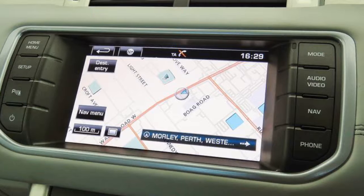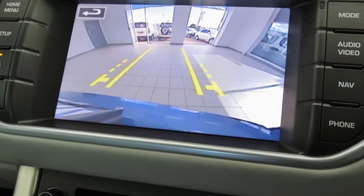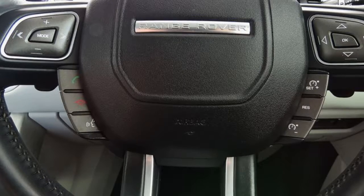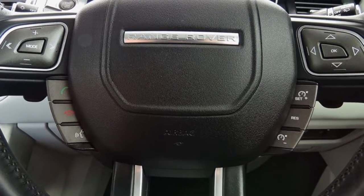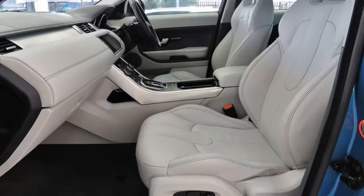This vehicle has all the features you could dream of: remote central locking, cruise control, alloy wheels, power steering, climate control. The anti-lock braking system will help deliver you safely to your destination and more. If you're looking for a first rate vehicle,